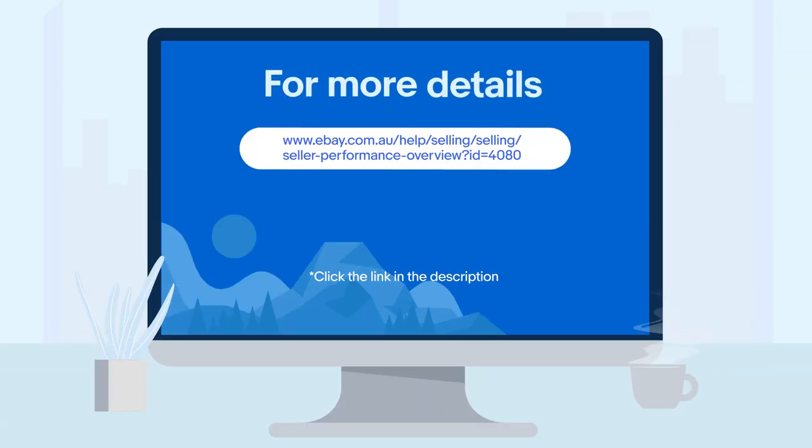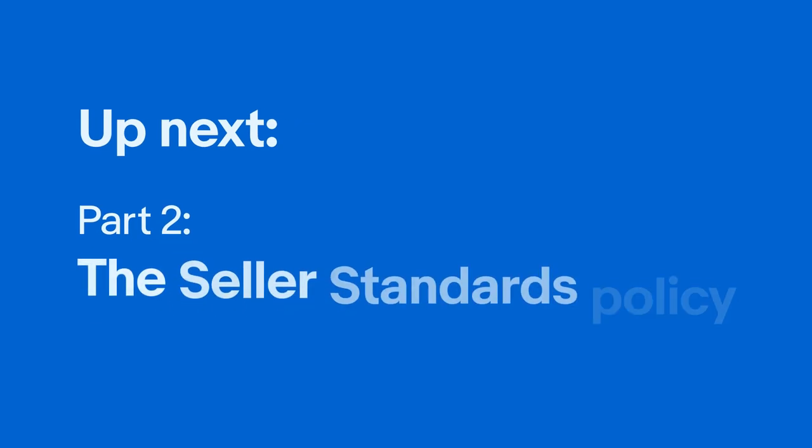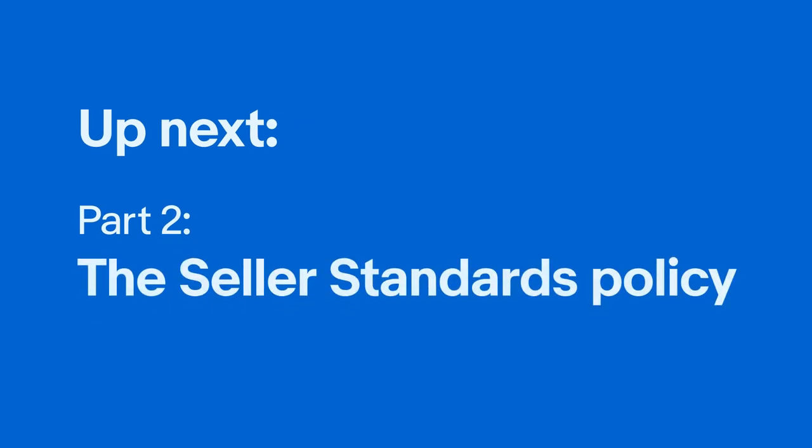For a more detailed overview of seller performance policies, be sure to visit our overview page on seller performance. In the next video in this series, we'll dive into the seller standards policy, providing you with valuable insights to help you put your best foot forward on eBay. We'll see you next time.